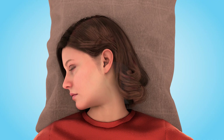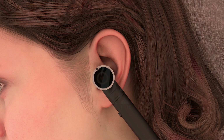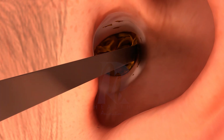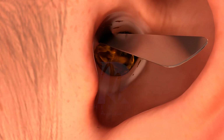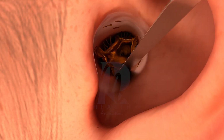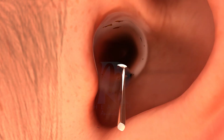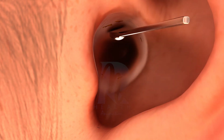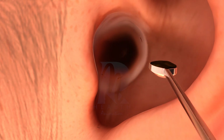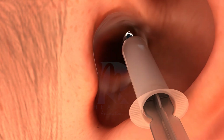If you experience persistent ear pain, hearing loss, or feel like your ears are blocked, it's time to see a doctor. The doctor carefully inspects the ear using a specialised scope to locate the hardened or impacted wax. Once identified, the wax is gently loosened with small instruments. Next, the doctor uses a controlled stream of warm water to flush out the remaining wax, ensuring the ear canal is clean and clear.